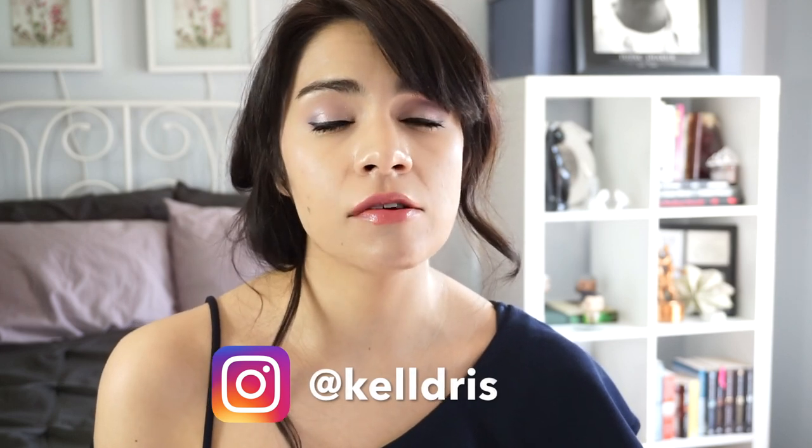Hey guys, if you follow my Instagram, you will know that I have been experiencing some really bad breakouts for the last couple of months. My skin usually goes downhill in the springtime — I don't know if it's like an allergy-related thing — but it was a lot worse than it's been in a long time. I usually have clogged pores, but I had so much active acne. When I have a pimple on my face, I feel like that's all people can see — this big red thing right on my face. And it just makes your confidence plummet.